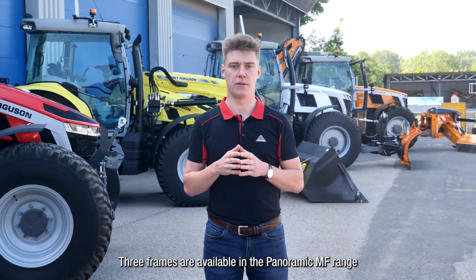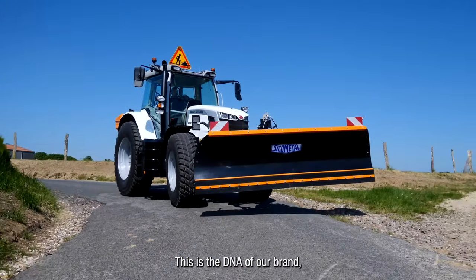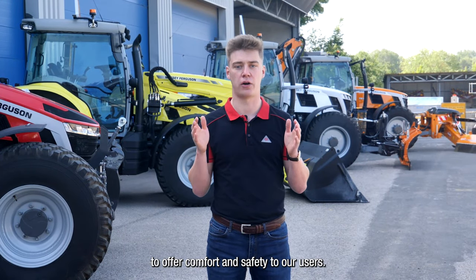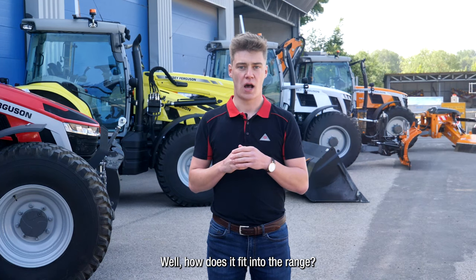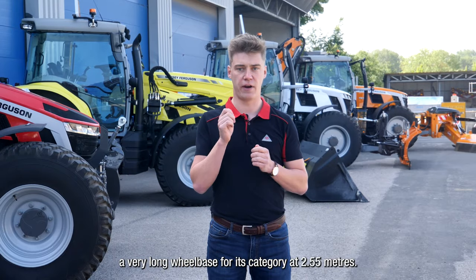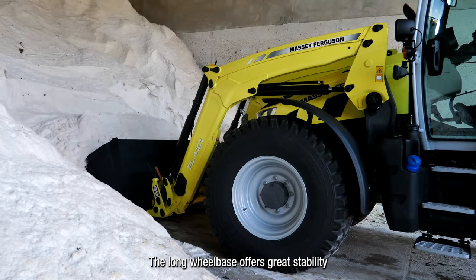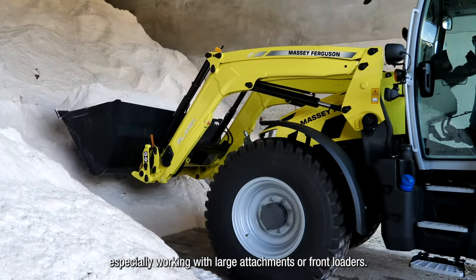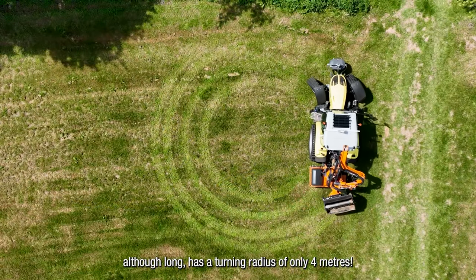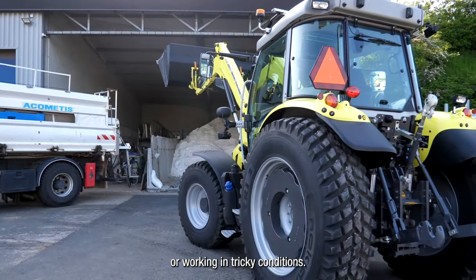Three frames are available in the panoramic MF range but they all have one thing in common: stability. This is the DNA of our brand — we always design our tractors with a long frame to offer comfort and safety to our users. The MF5S offers a very long wheelbase for its category at 2.55 meters. This long wheelbase offers great stability especially when working with large attachments or front loaders. Although long, this tractor has a turning radius of only 4 meters, making it perfectly able to perform in tight spaces or tricky conditions.